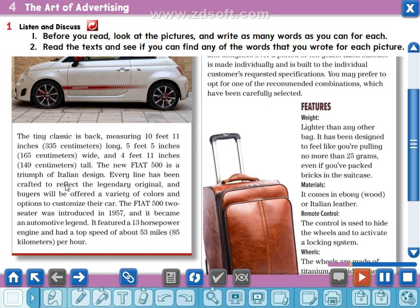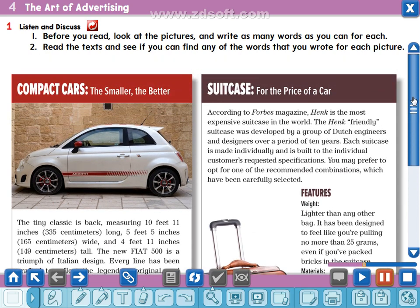The Fiat 500 two-seater was introduced in 1957 and it became an automotive legend. It featured a 13 horsepower engine and had a top speed of about 53 miles (85 kilometers) per hour.